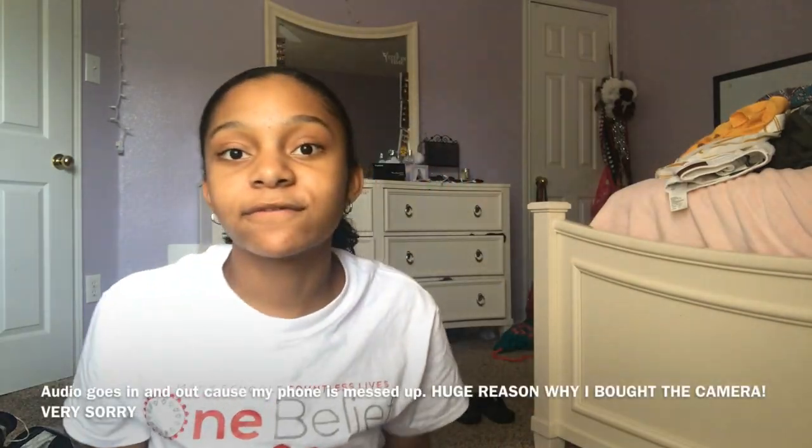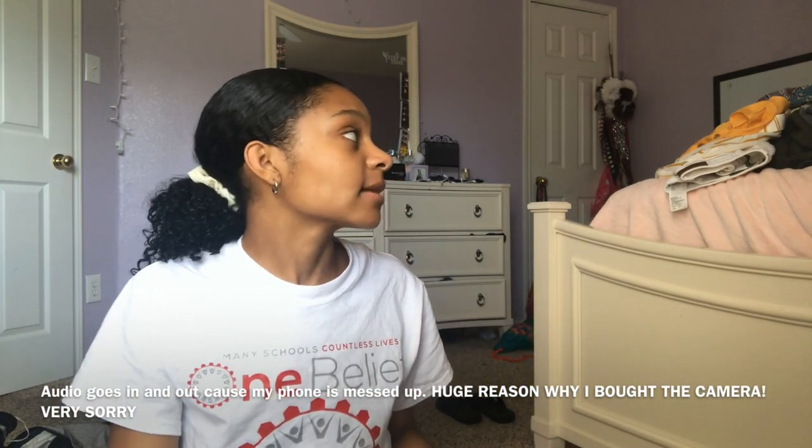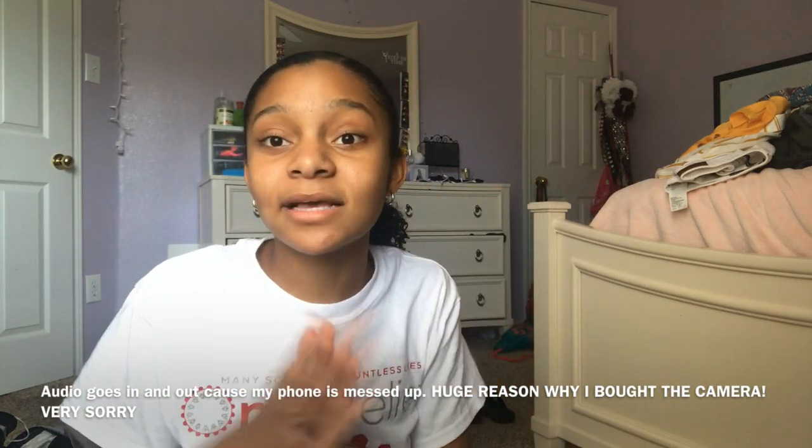My camera finally came in, I'm so excited, wow the quality is amazing! My room is a huge mess - I had clothes on my floor that I put on my bed, and I'm in the process of changing my sheets right now, so my bed is a mess with clothes on it. The background is just like a mess.